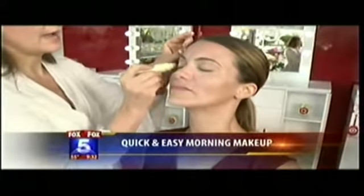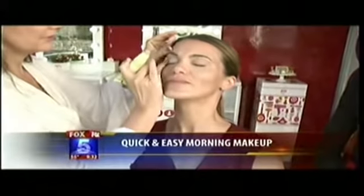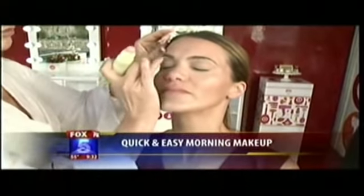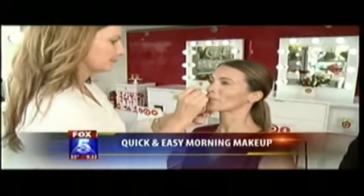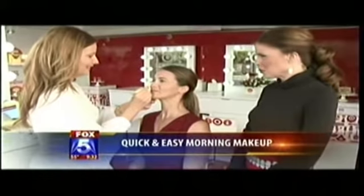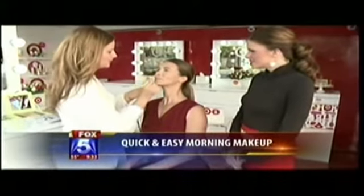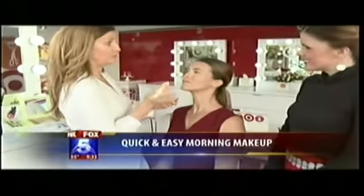You're putting the concealer on her lids as well. What's that going to do? It's just evening out the skin tone on the lids and also priming for eyeshadow. This is really a fast fix for working mothers like myself who just need something on the go.